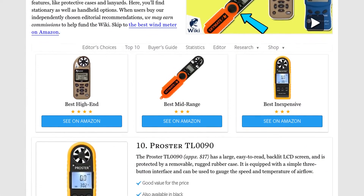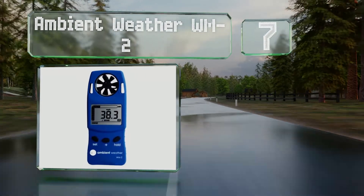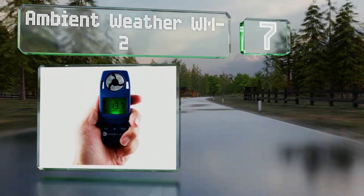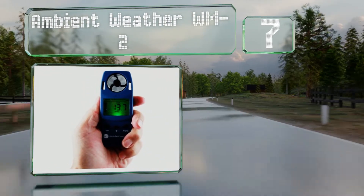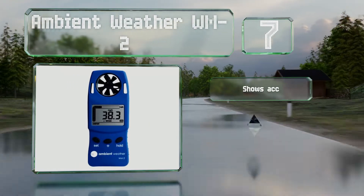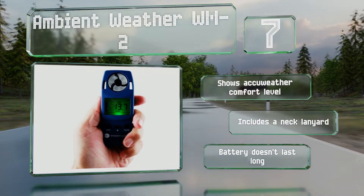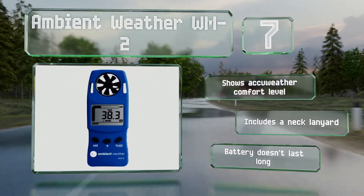At number seven, the Ambient Weather WM2 has a versatile display that allows you to switch between units of measurement quickly and easily. It's rugged and very well priced, making it a good choice for kids with an interest in meteorology. It shows the comfort level and includes a neck lanyard, but the battery doesn't last long.